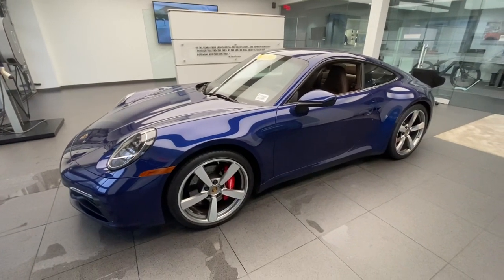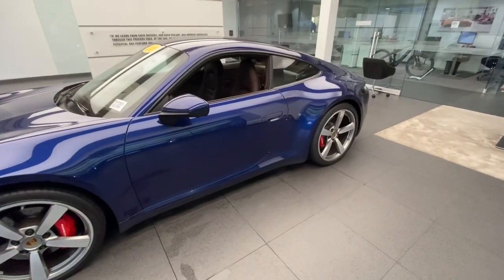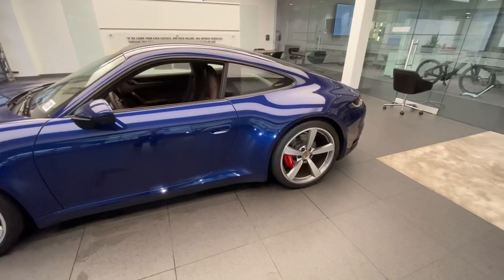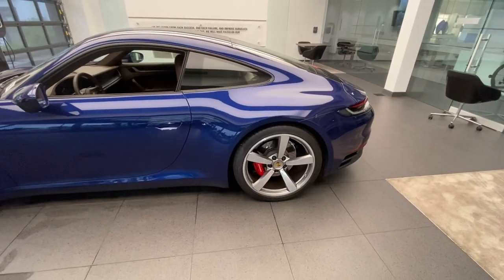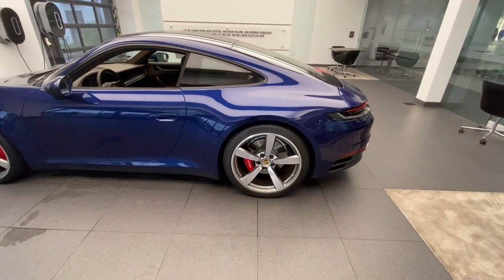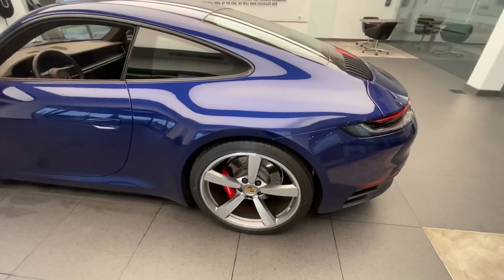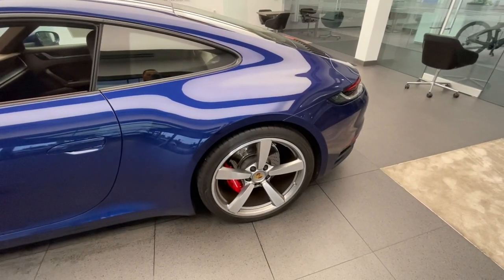The wheels are the optional Exclusive Design wheels — 20-inch in the front and 21-inch in the rear. Running 21-inch wheels in the back is new for the 992 in the standard Carrera lineup; previously, 21-inch rear wheels were exclusively reserved for the GT3 RS and GT2 RS. The rear section tire is a 305, the same width as the previous generation, but with the latest generation tire coating specifically developed with individual tire manufacturers and approved by Porsche for the 992.